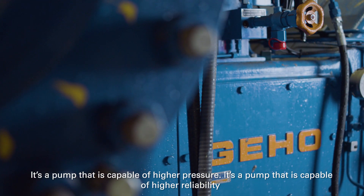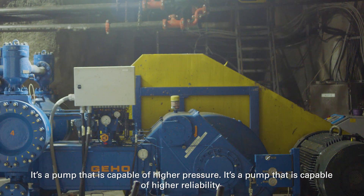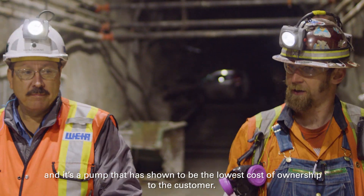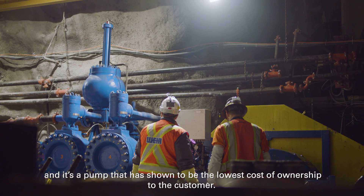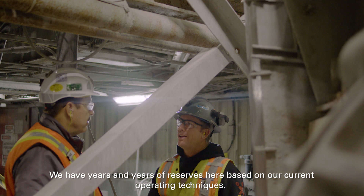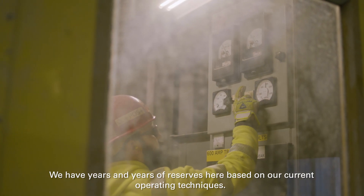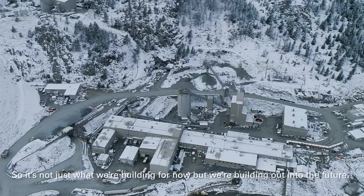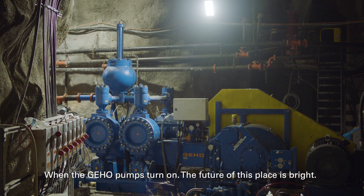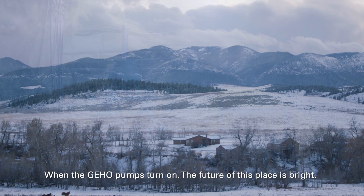It's a pump that is capable of higher pressure. It's a pump that is capable of higher reliability. And it is a pump that has shown to be the lowest cost of ownership to the customer. We have years and years of reserves based on our current operating techniques. So it's not just what we're building for now, but we're building out into the future. When the GIHO pumps turn on, the future of this place is bright. Right now.